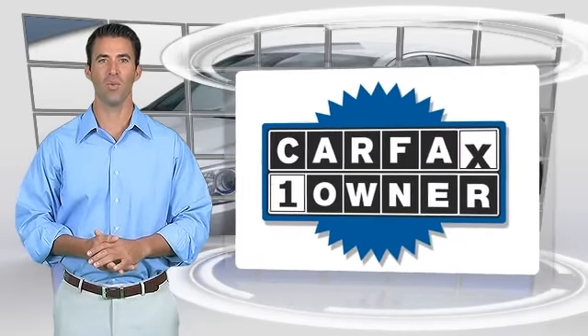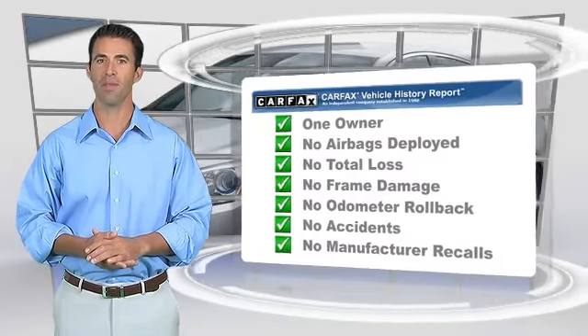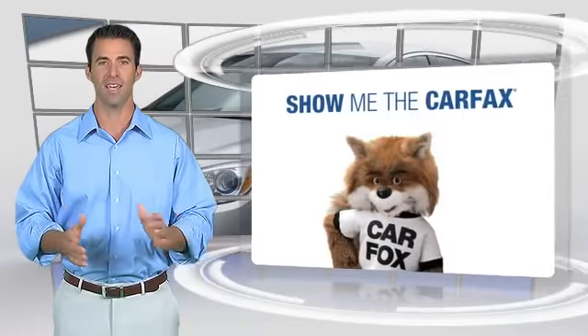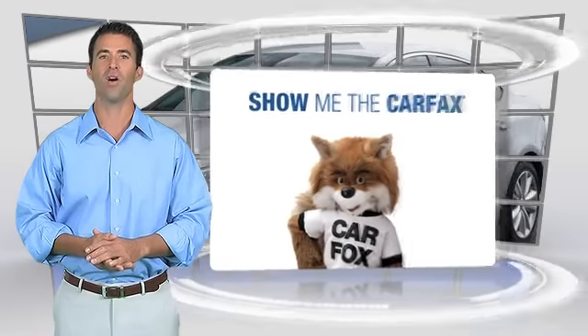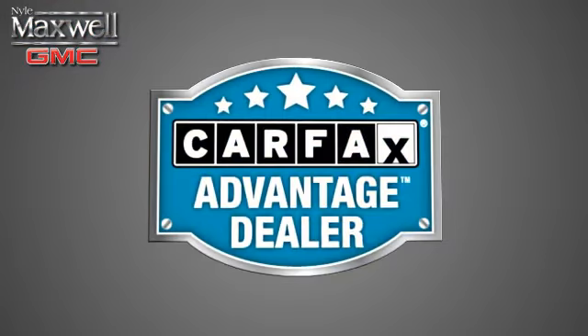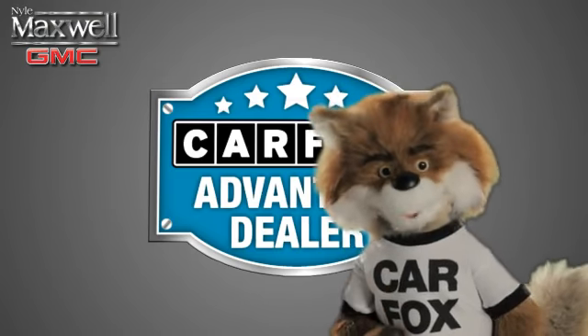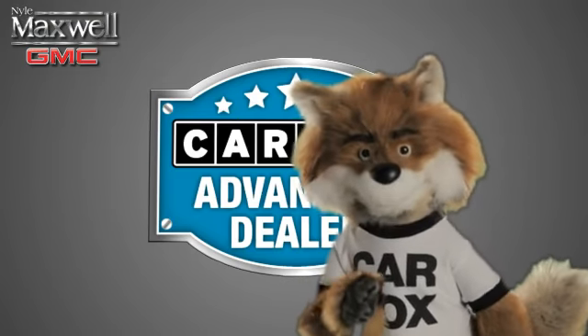This is a one-owner vehicle with the Carfax Vehicle History Report. Be sure to find a complimentary copy of this report online or contact the dealership. This vehicle qualifies for the Carfax Buy Back Guarantee. Just say show me the Carfax at Nyle Maxwell, a Carfax Advantage dealer.